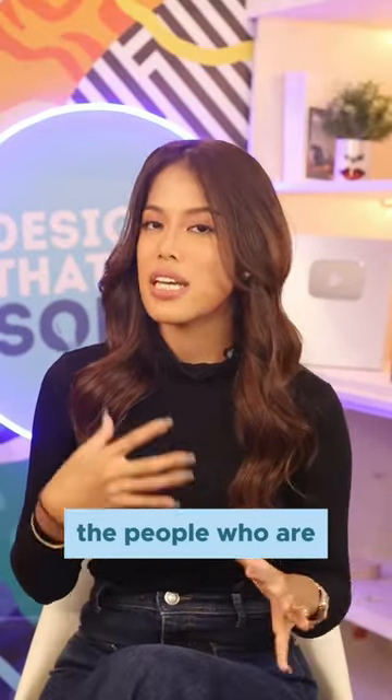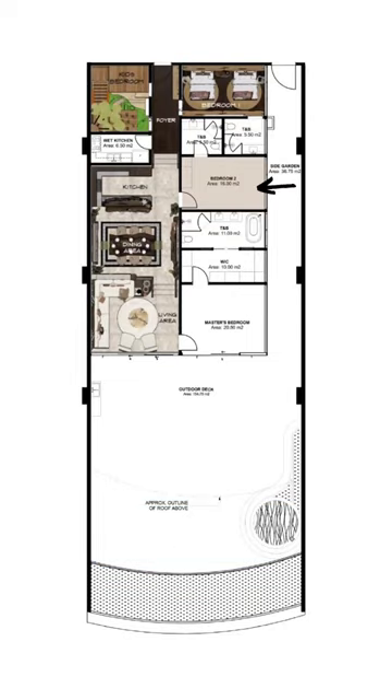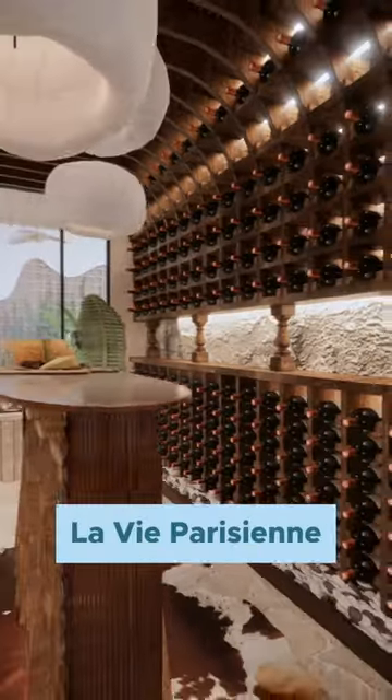We can imagine that the people staying in this unit want to party, so that's why we placed the wine cellar. It's actually inspired by the La Vie Parisian Institute.